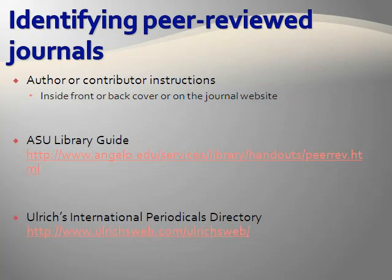The ASU Library Guide contains some helpful hints for determining whether a journal is peer-reviewed. On the internet, you can also check the journal title in Ulrich's International Periodicals Directory, which lists journals of all types and classifies them. You may do a title search for the journal title and look for a refereed symbol.